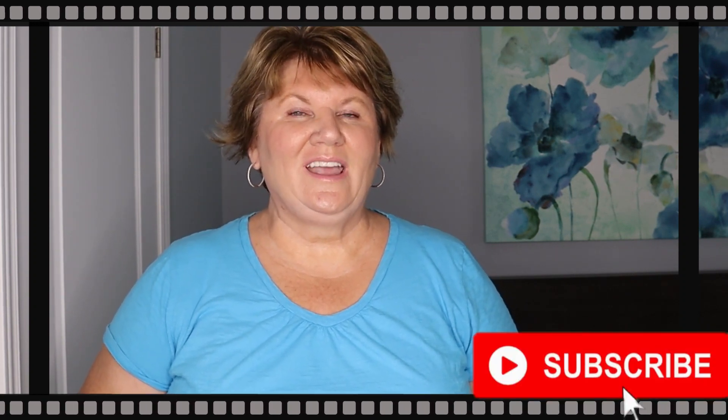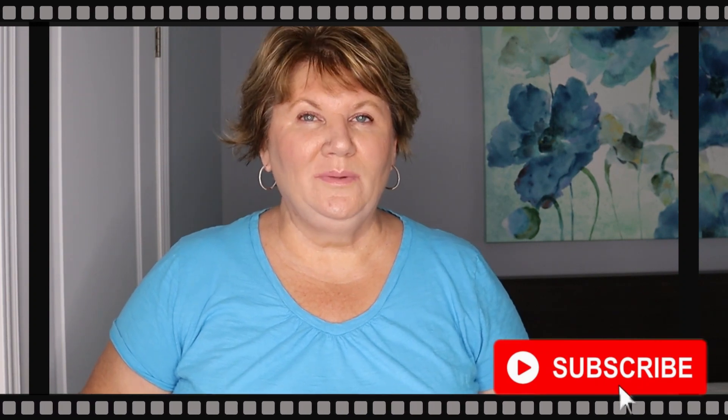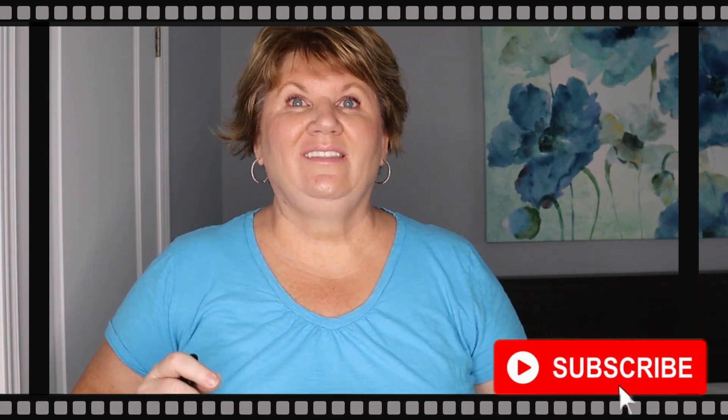I'd like to ask a favor: I'm trying to get to 40,000 subscribers, and if you could help me by clicking that subscribe button it would mean the world to me — thank you so much.